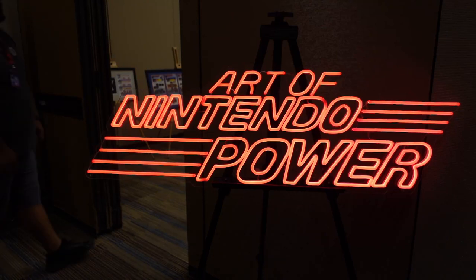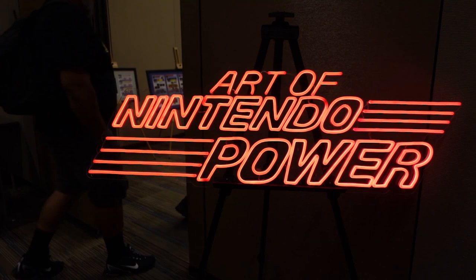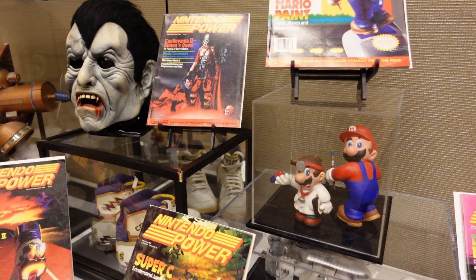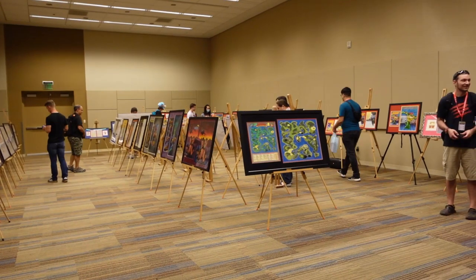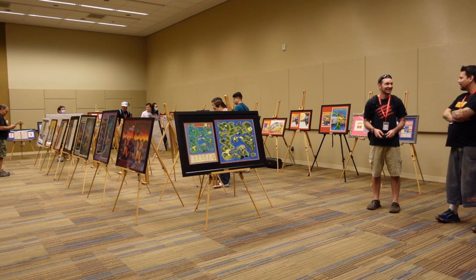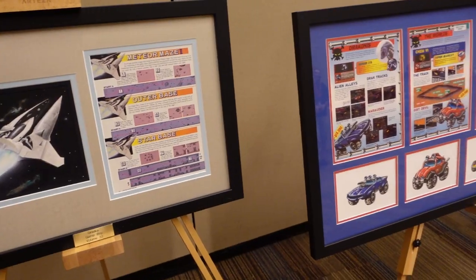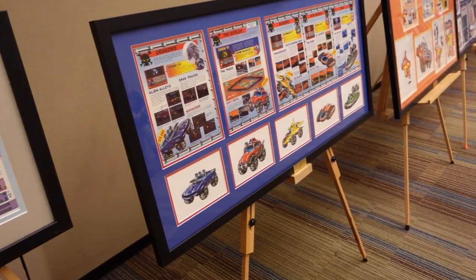There were so many things to see and do at the Game On Expo 2023 in Phoenix that I attended yesterday, but one thing that really captured my heart was this awesome Art of Nintendo Power collection. This curated exhibit was tucked away in a corner meeting room, and once I walked in the doors, I was absolutely blown away by what I saw.